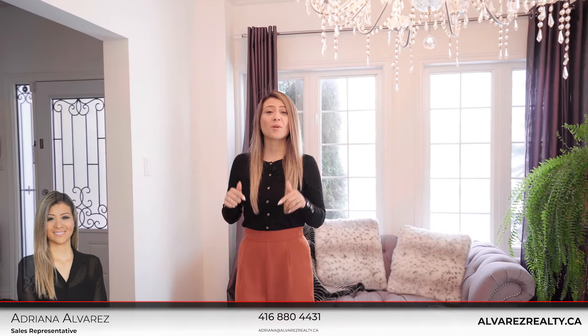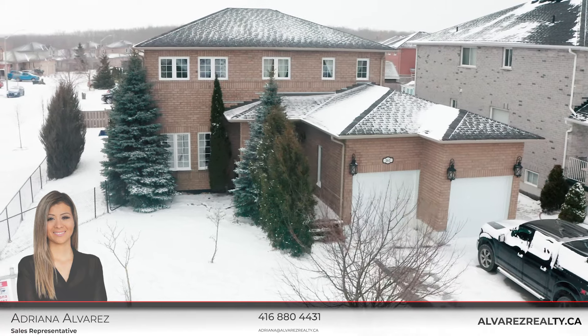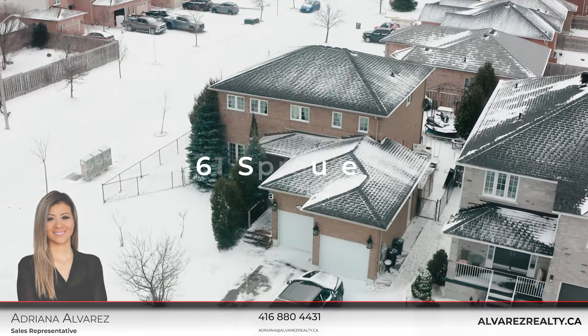As you can see, this property has everything you could dream of. Interested? Give me a call at 416-880-4431. See you next time! Thank you!